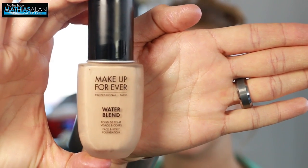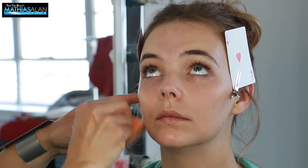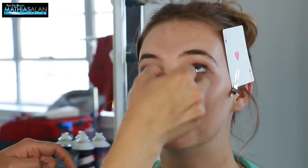The Water Blend Foundation from Makeup Forever is a fantastic foundation. It is so sheer. It is buildable if you want more coverage, but it really mimics the look of skin — it gives you just such a soft focus feature.